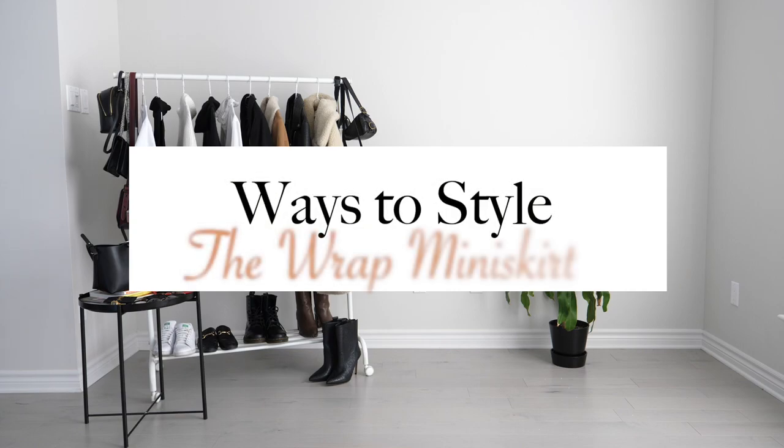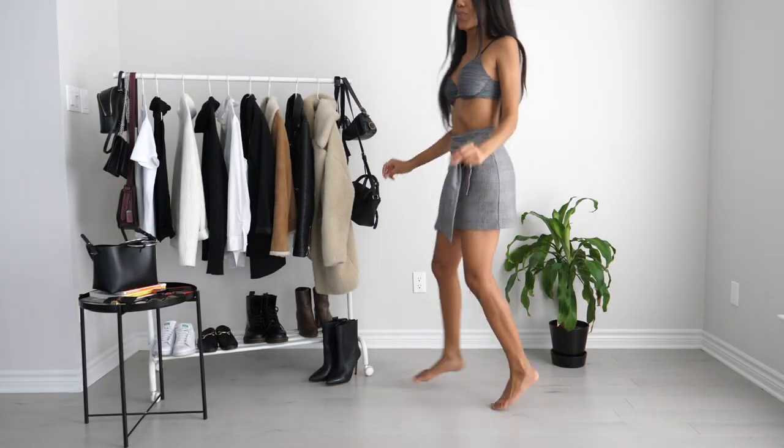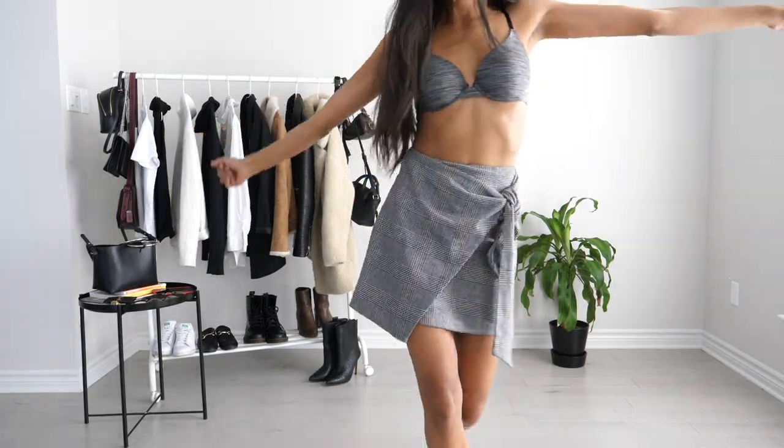Hey guys, what's up? Welcome back to my channel. So today I'm going to be doing a 'ways to style' — we're ditching the three and just doing ways to style so I can give you guys more options.